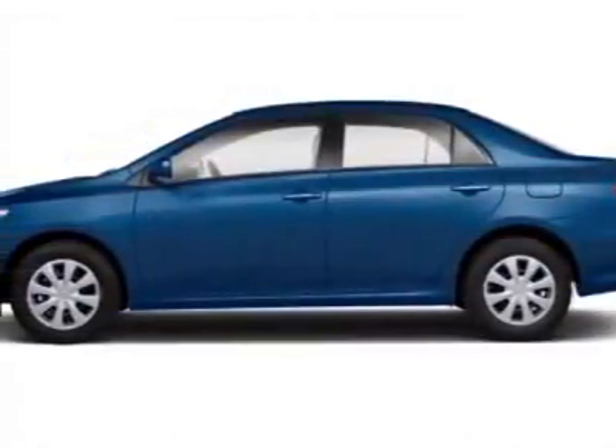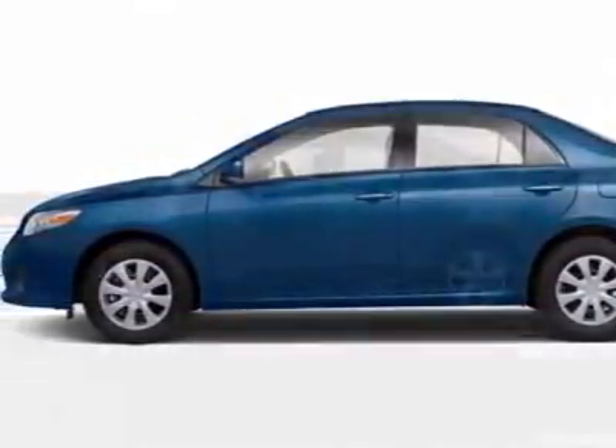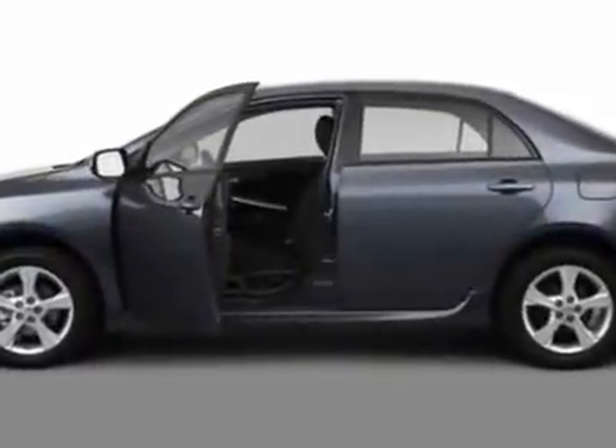Come take a look at this new 2011 Toyota Corolla. For your protection, this vehicle has a full factory warranty.